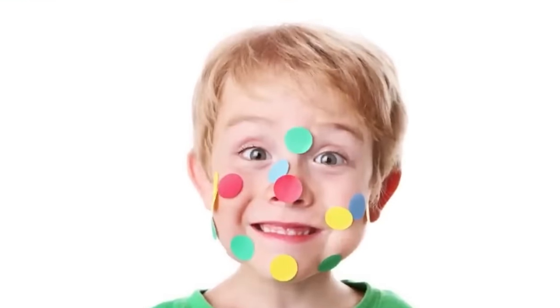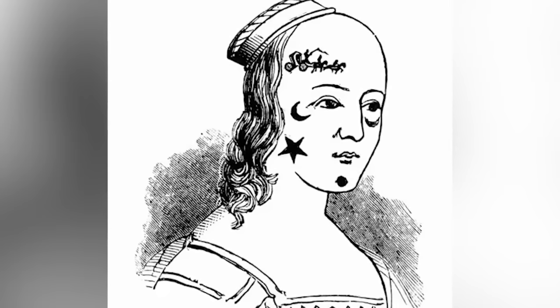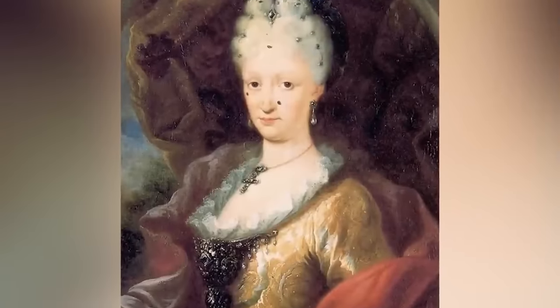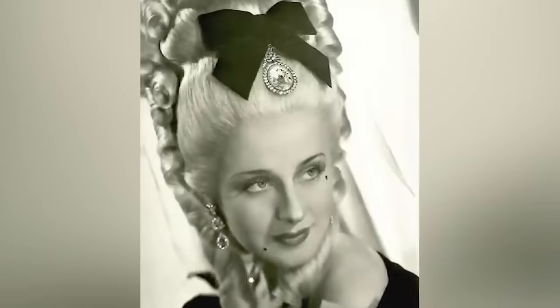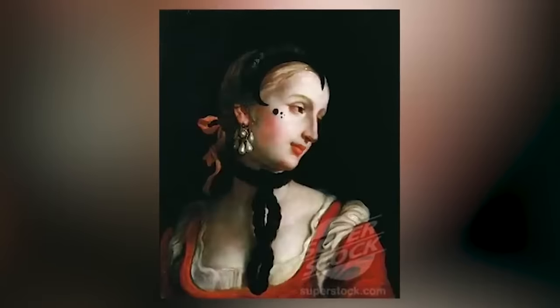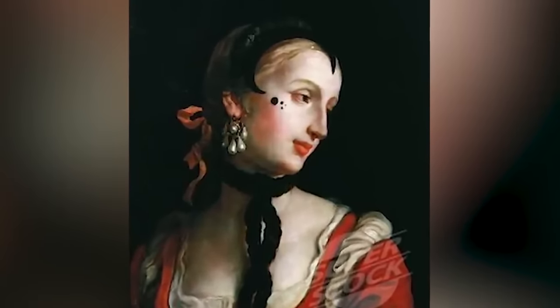They were often used to cover up smallpox scars. They were made out of silk velvet and applied with glue. The patches were dark black to make the pale skin pop, but the location also had purpose. A beauty patch in the corner of your eye meant you had a lot of passion. On the forehead meant majestic, and a dimple patch — well, you're a cheeky one. The position of these patches could also determine your political allegiance.